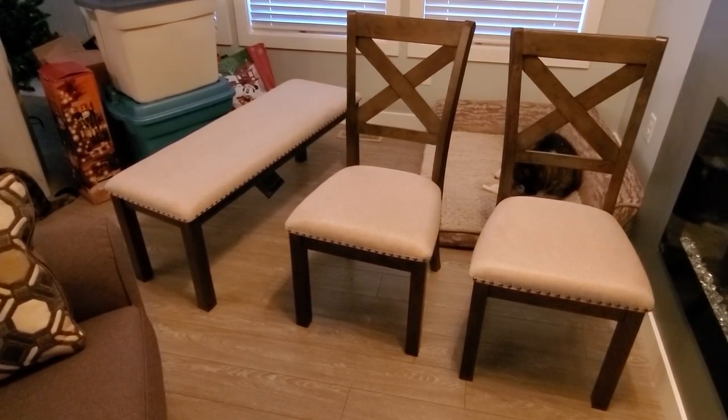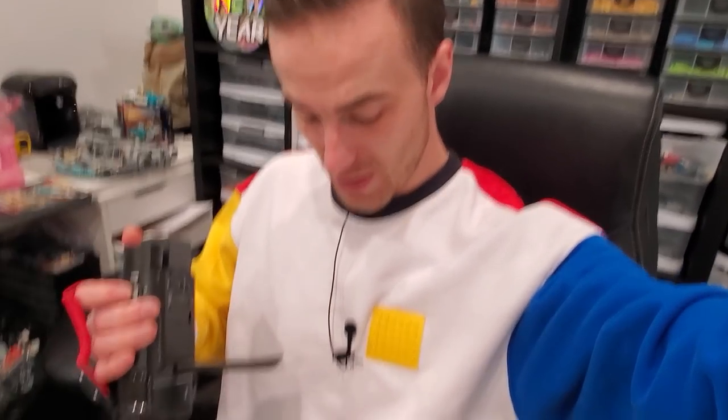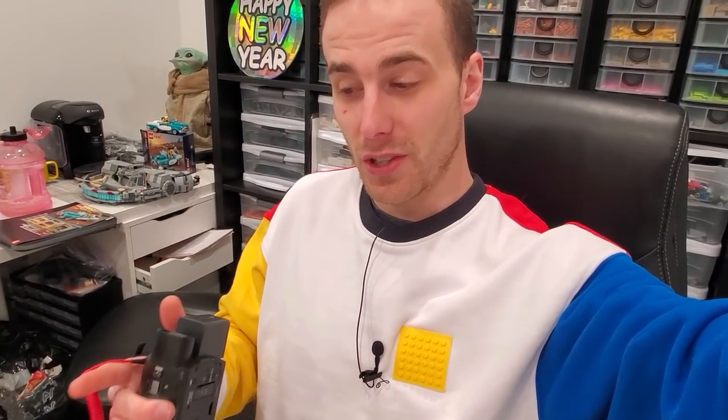Let's move on because now we've got to go walk our dogs. We're back from walking the dogs. Got my Lego sweater on, got my mic, got my camcorder ready, and now we're going to be doing the review on the Lego police station modular building.